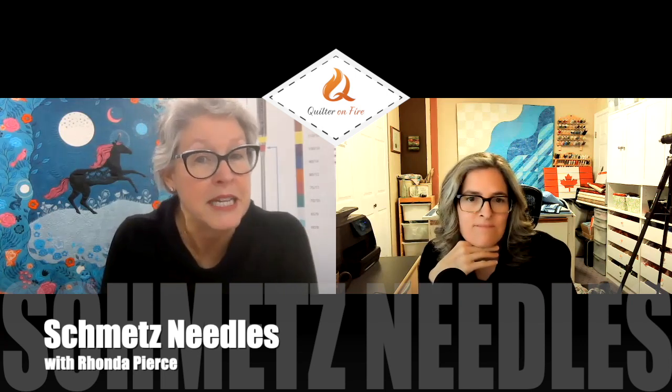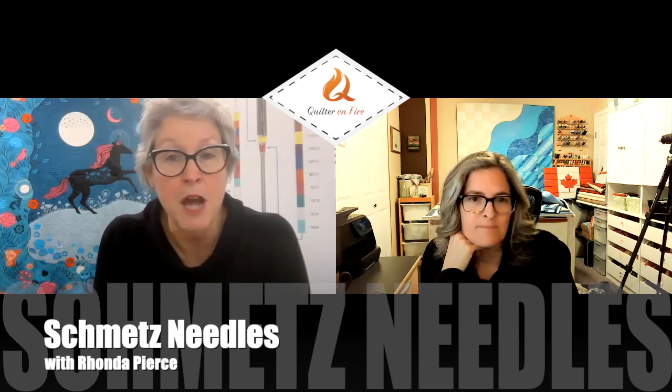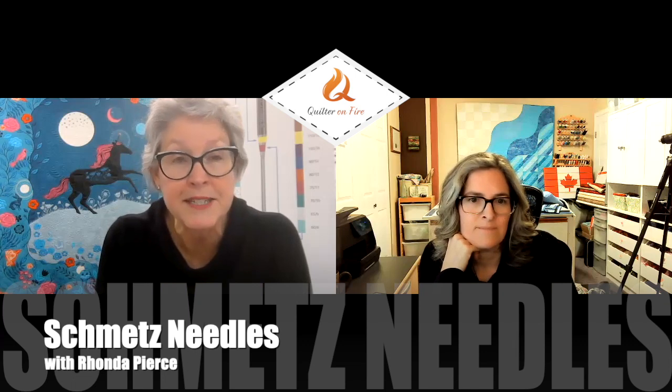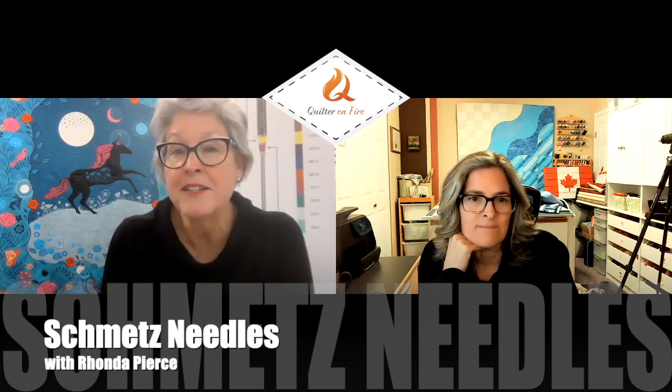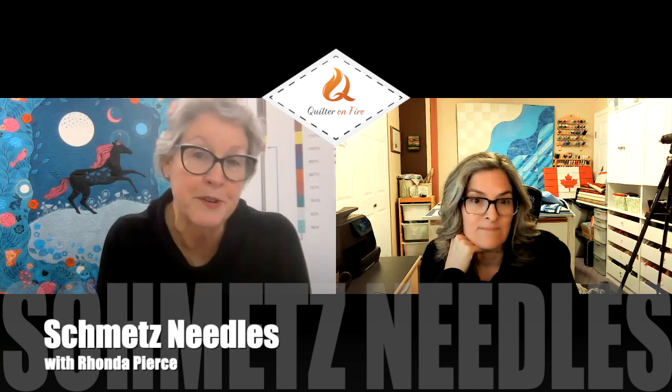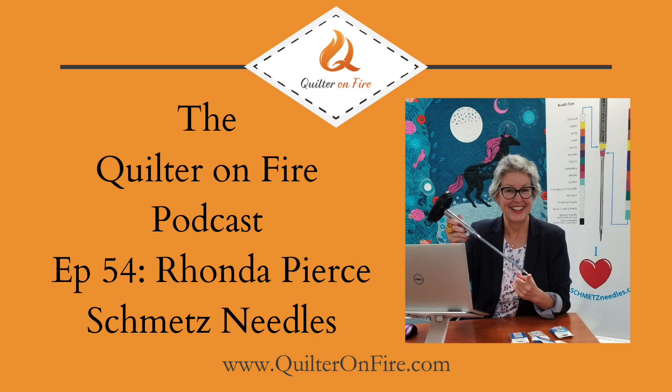I talk about sewing with knits and what needles to use. I sometimes talk about machine embroidery needles. And I also talk about the newest needle — that's the Schmetz super nonstick needle. Did you like this trailer? Click on the link in the description below to listen to the full podcast.